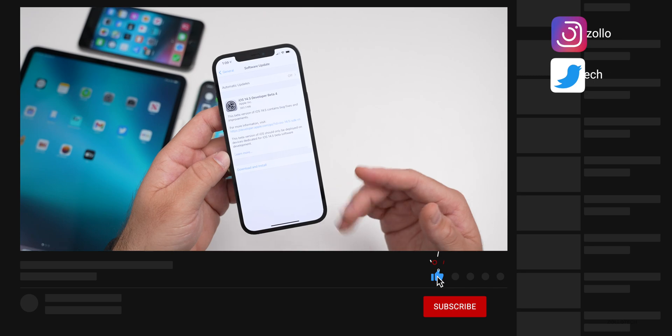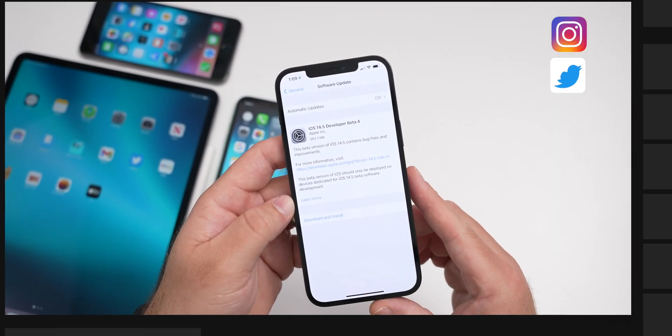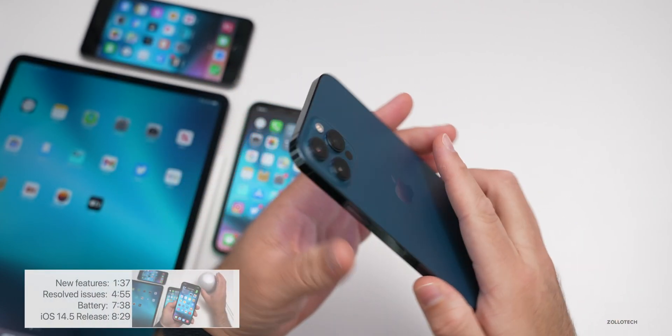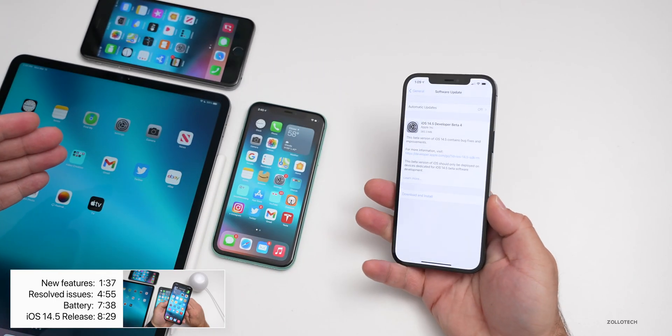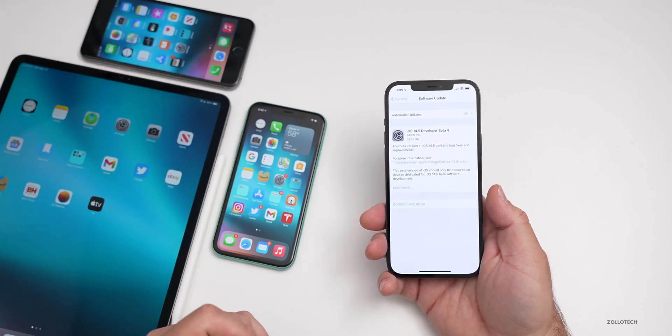If you're not seeing it by now, be sure to look back for it. Usually a little bit later in the day or the following day it will be released. This particular update came in at 383.3 megabytes on my iPhone 12 Pro Max, and it was about the same size on the other devices here — the 12.9-inch iPad Pro from 2020, iPhone 6s Plus, and the iPhone 11.